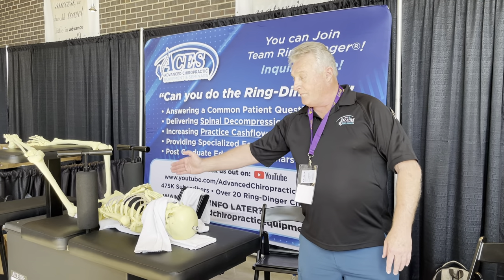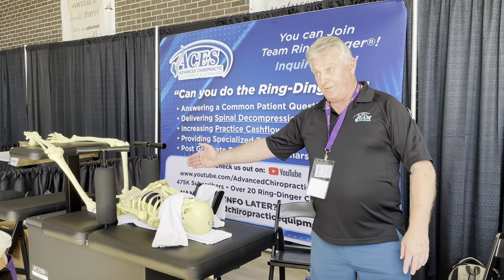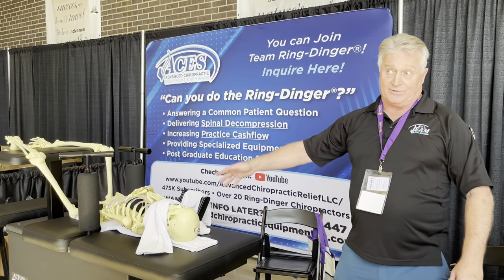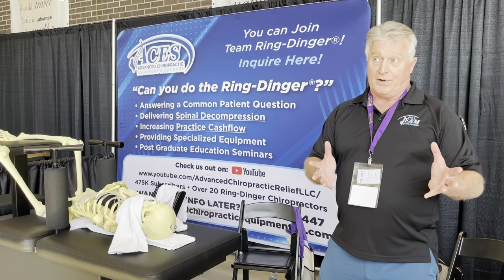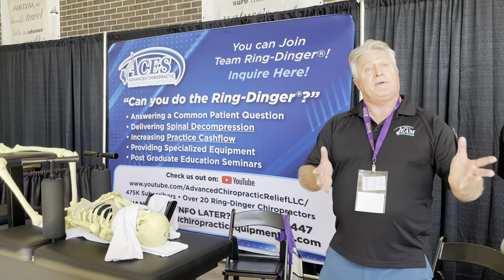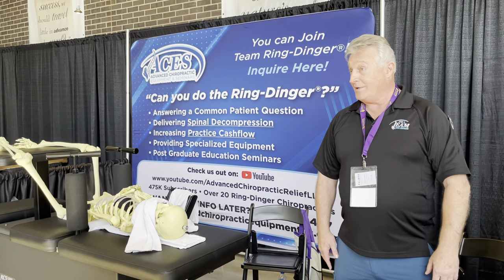My whole philosophy and hypothesis is: the more mechanoreceptors I fire off, the more neurology I'm changing. So I adjust shoulders, elbows, wrists, hips, knees, ankles — everything. I'm firing off so many A-beta impulses into the brain that I'm overriding pain impulses. I say: if you want to continue being specific, I'll just continue seeing all your patients who come to me for real relief, because we have those every day.